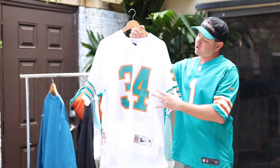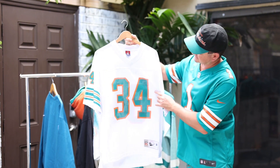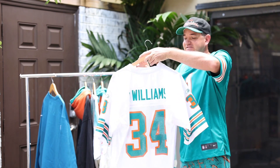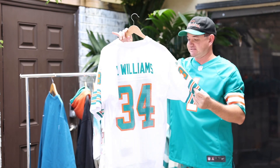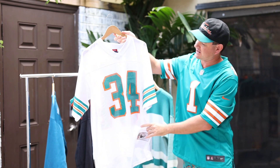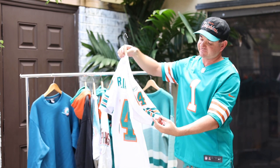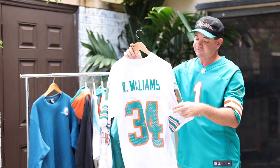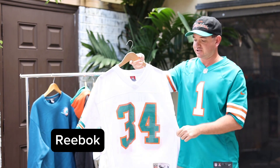Next up, this is our only jersey we're showing today, but this is one of my favorite Dolphin jerseys of all time — the 2003 Thanksgiving game against the Cowboys. Obviously this is the man himself, Ricky Williams. It has the stripes on the sleeves. This is the only time the Dolphins have worn this version of the jersey.